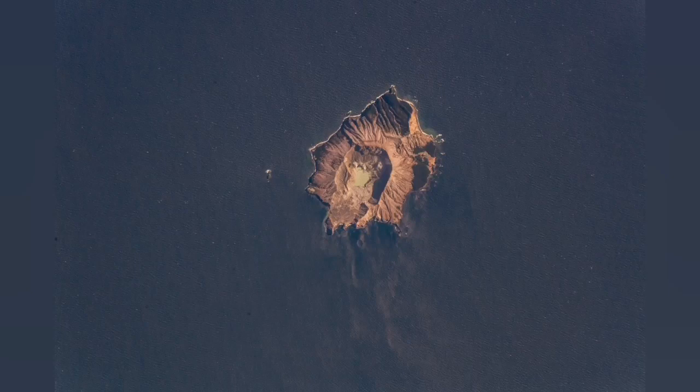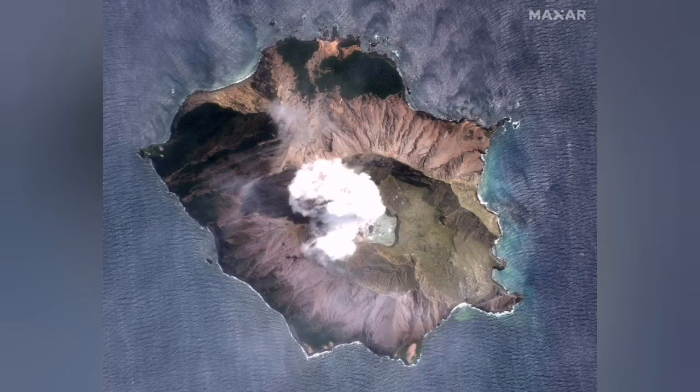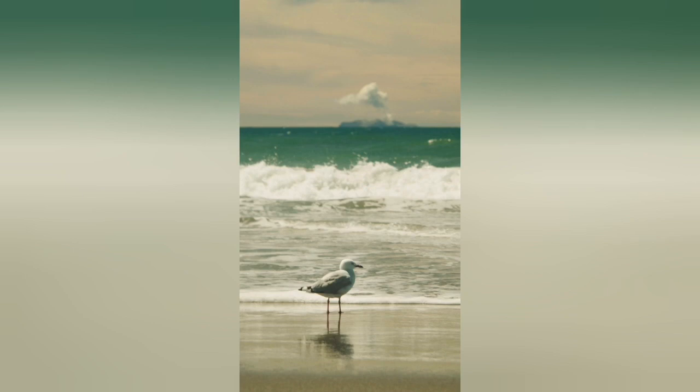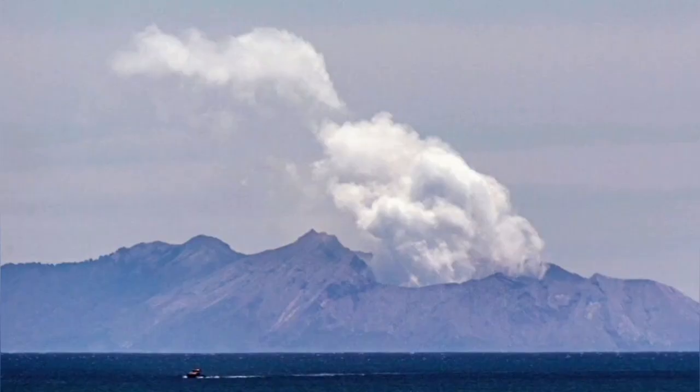It is an island, as you can see. We had an eruption in 2019 that created a collapse of the crater and a caldera formed there. As you can see, there is always steam rising from that area in that coastal region.